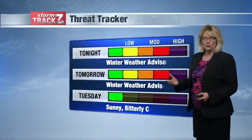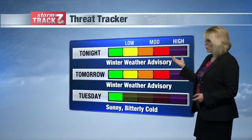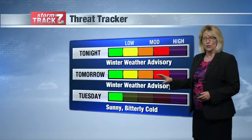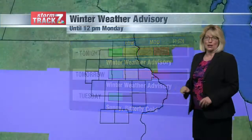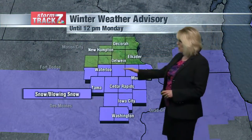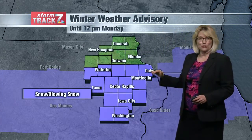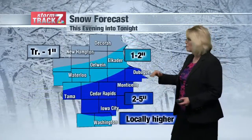Waterloo is expecting maybe up to an inch or two of snow. There is a winter weather advisory for the Waterloo to Dubuque area southward, and it continues through tomorrow morning. Most of the viewing area is going to see a lot of cold air coming in as well. Along and south of Highway 20, snow and blowing snow is going to be the main concern, as well as falling temperatures over the entire viewing area.